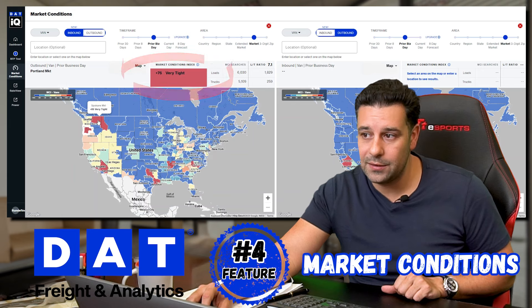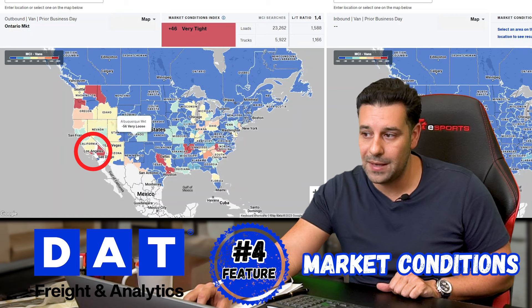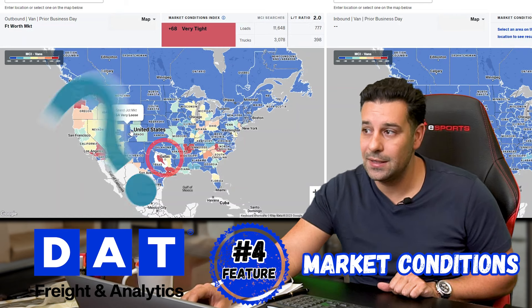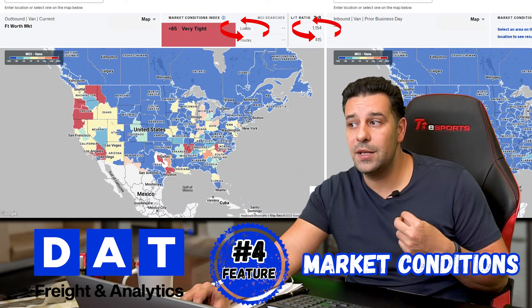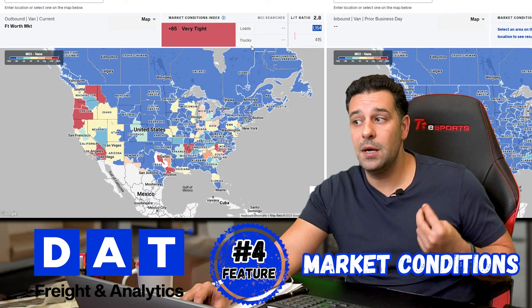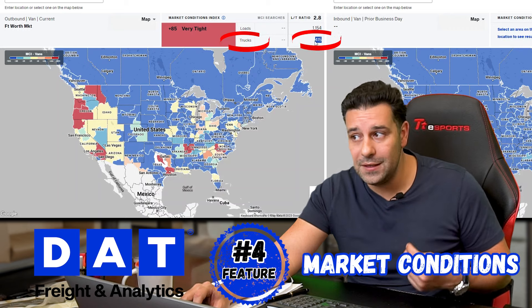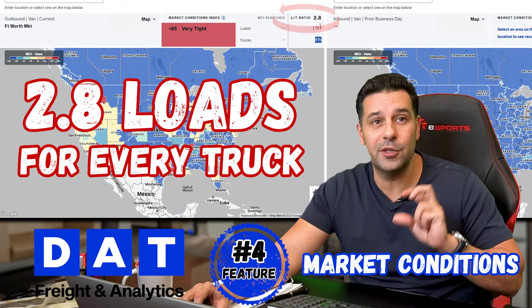Anything in red is considered a high-volume location with tight capacity. You can see that going to Oregon, there's tight capacity; Los Angeles, tight capacity; Dallas area, tight capacity. The information tells you the number of loads out there — 1,158 loads — the number of trucks is 415, so your ratio is 2.8 loads for every truck.